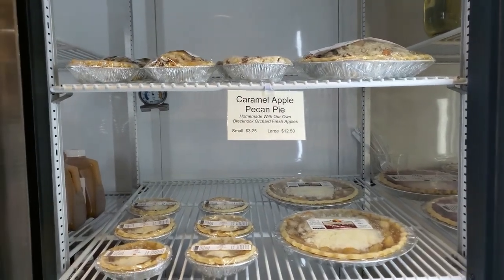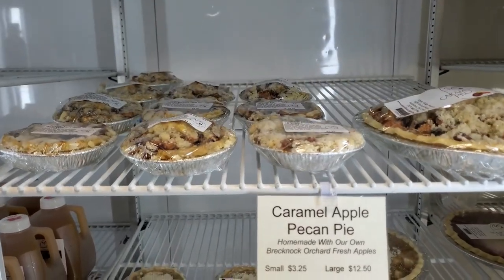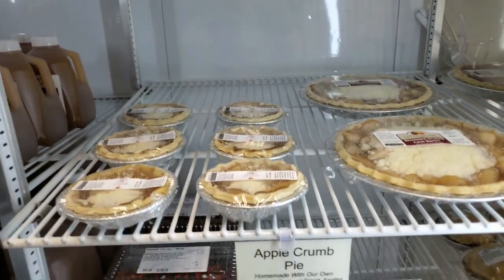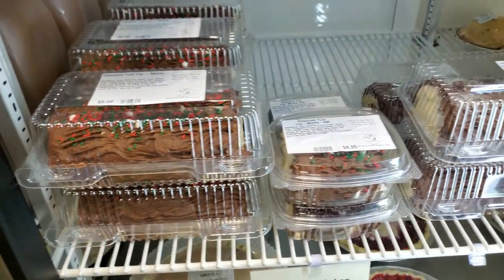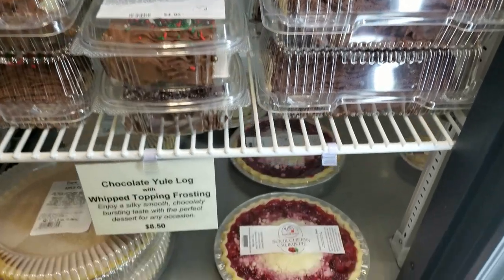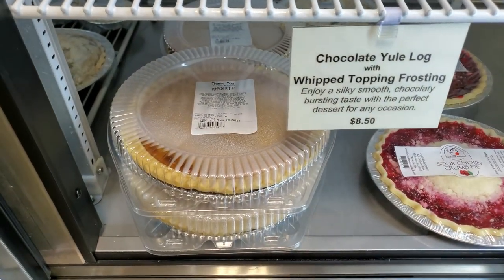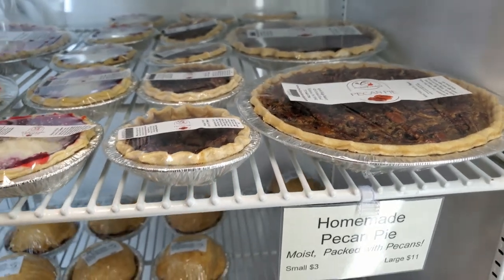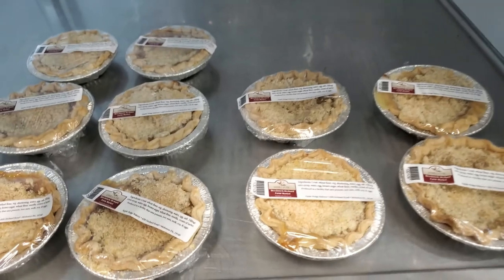You can try our several different varieties of pies including caramel apple pecan pie, apple crumb pie, chocolate mocha yule log, chocolate yule log, sour cherry crumb pie, pumpkin pie, pecan pie, apple dumplings, and vanilla pie.